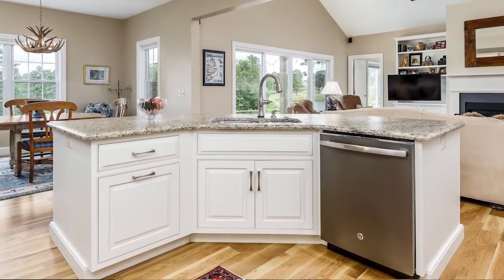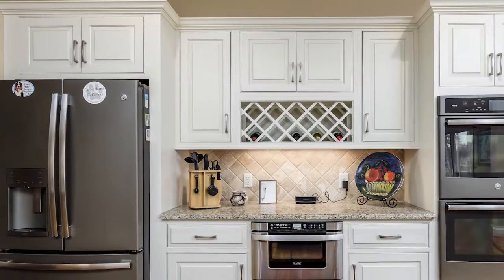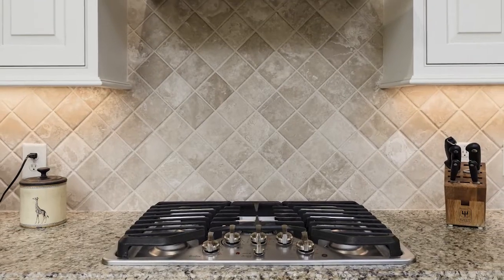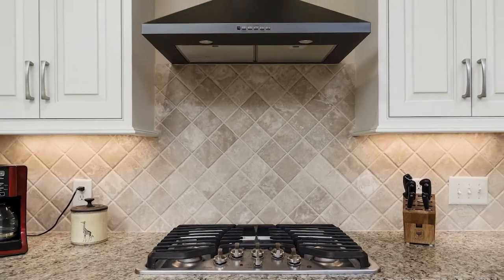One of the favorite rooms in this house for me is this wonderful gourmet kitchen. You've got these beautiful leather granite countertops, custom cabinetry, very nice black stainless appliances, gas range and hood. It's a cook's dream.